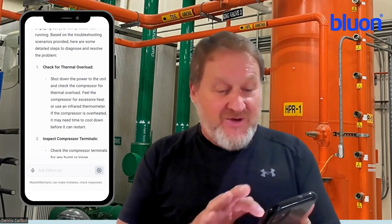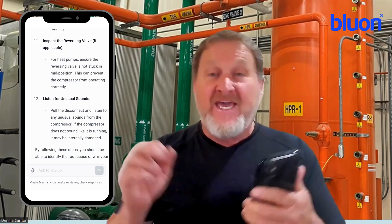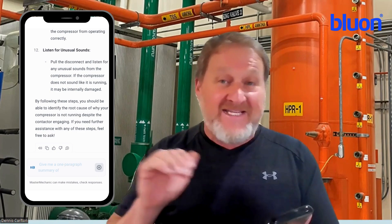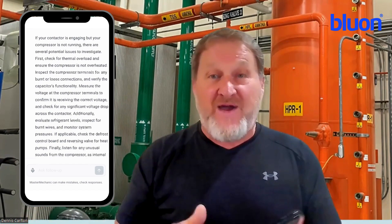Finally, at the end, all you got to do is click in here and say, 'Give me a one-paragraph summary of this job for my customer,' and in a matter of seconds, your paperwork is done. All you got to do then is copy and paste that, send it to your service manager, send it to your customer, send it to your service order — wherever you send it. It's all done, it's right there.